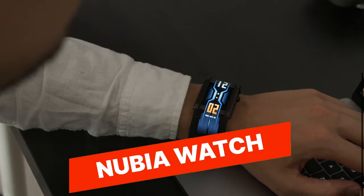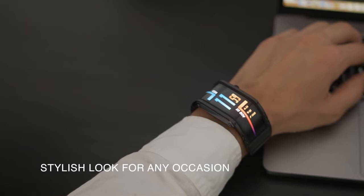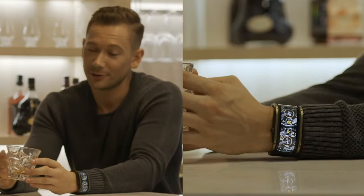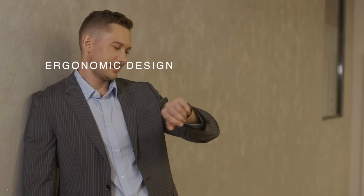Nubia Watch. The Nubia Watch is a cutting-edge smartwatch that features a flexible OLED display that wraps around your wrist, providing a futuristic and eye-catching design. It offers health and fitness tracking, customizable watch faces, and smart notifications, making it a functional and stylish wearable for tech-savvy users.